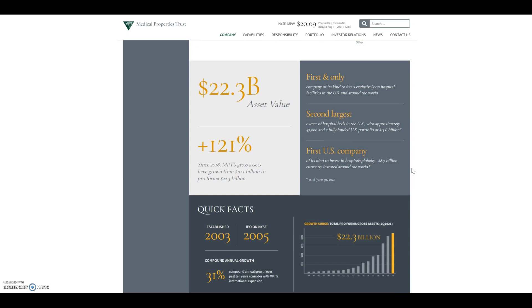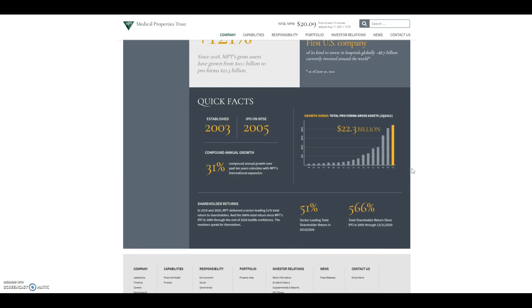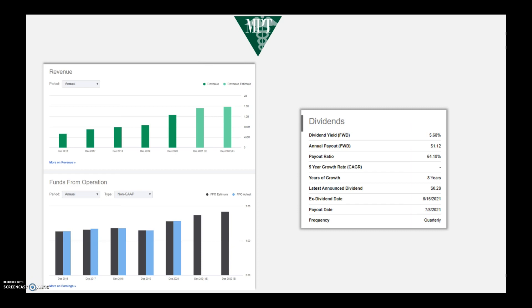They were established in 2003, IPO'd in 2005, and have had a compounded annual growth rate over the past 10 years of 31%, which is a great return. So why did I buy Medical Properties Trust? It's a company I've liked for a good while and I've been waiting on it to come down from all-time highs, which it has done recently.